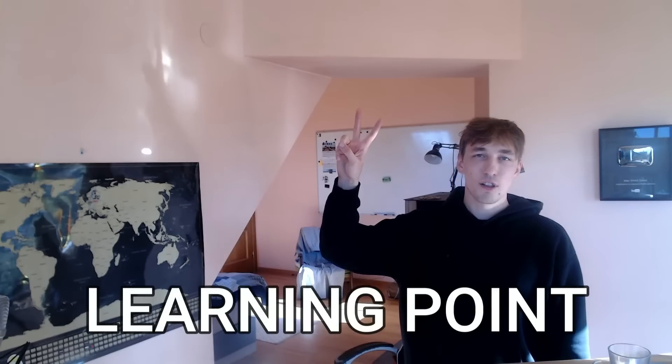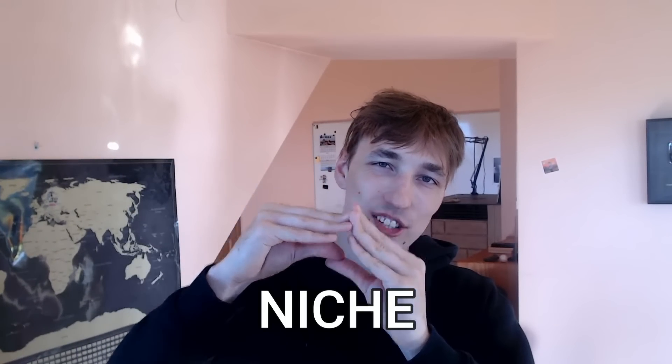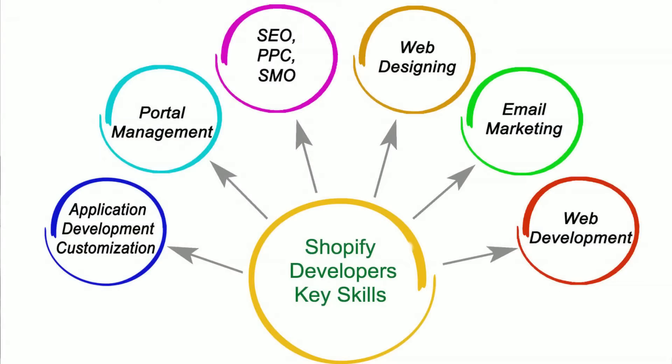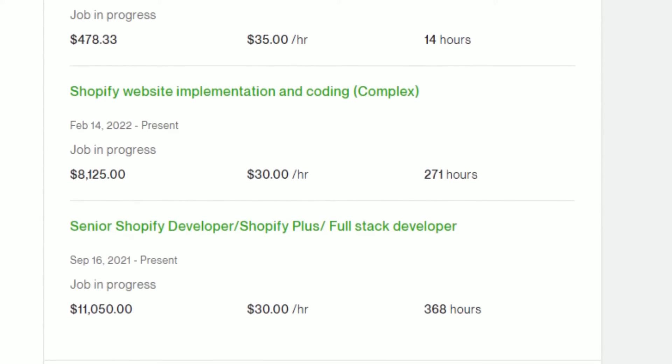The second learning point is that you need to find a small niche in the coding space. For example, if I only chose coding for e-commerce websites like Shopify, it would be simpler for me as a developer because I'd know everything in that space, and clients would appreciate seeing the same type of project in my portfolio, knowing I'm an expert in my field.